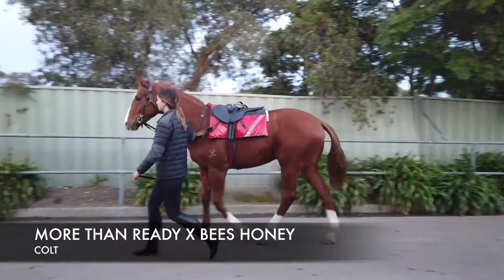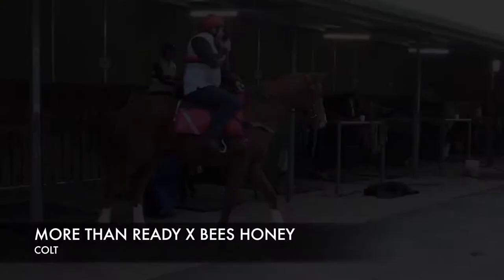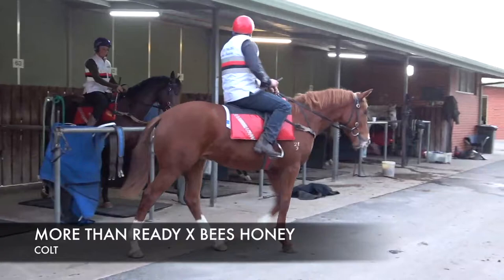Here we have Lot 502, a more than ready colt out of the Mayor Bees Honey — our recent purchase at the Melbourne Premier Yearling Sales, and what a purchase he was. Lovely looking colt, he's very strong, athletic, good walk about him. He presented very well at the sales and did everything correct there, and as you can see on the video, he's got a lot of presence about him and is an outstanding looking individual.